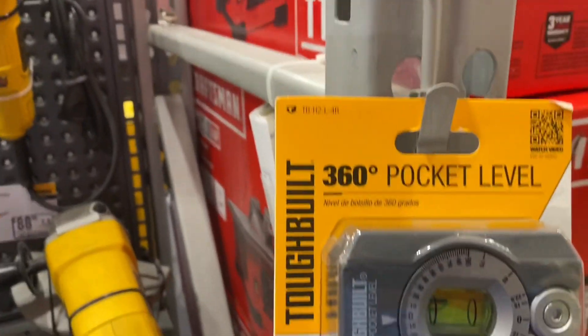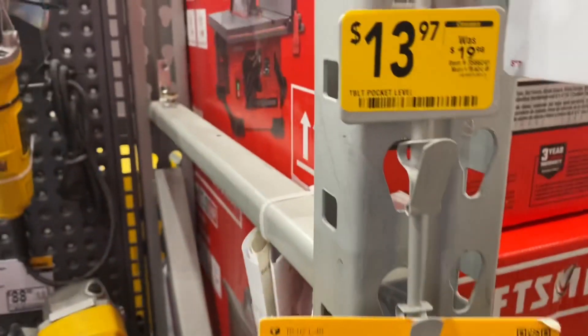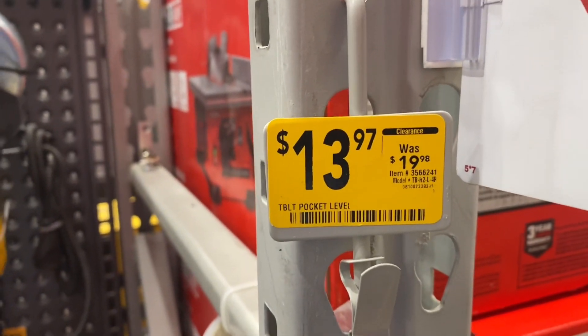Here are the Toughbuilt 360 pocket levels. They've got them down to $13.97 down from $19.98.